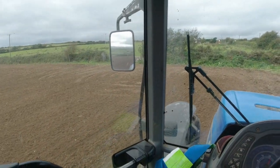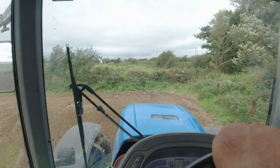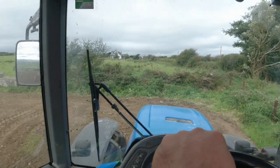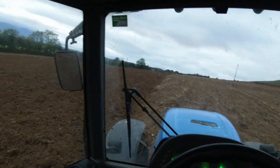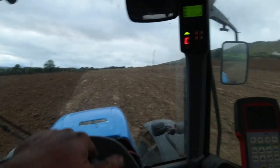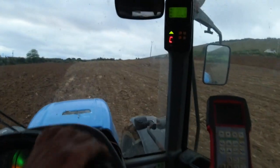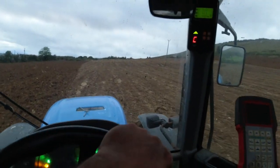I must do my bottom headland here now to finish off this section of the field and we'll have a look in the hopper and see how much seed is left after that. So we're just disc harrowing some ground now that was already ploughed and it's been rolled, but we were hoping to get some nicer, drier weather just to make it that bit easier to work it.